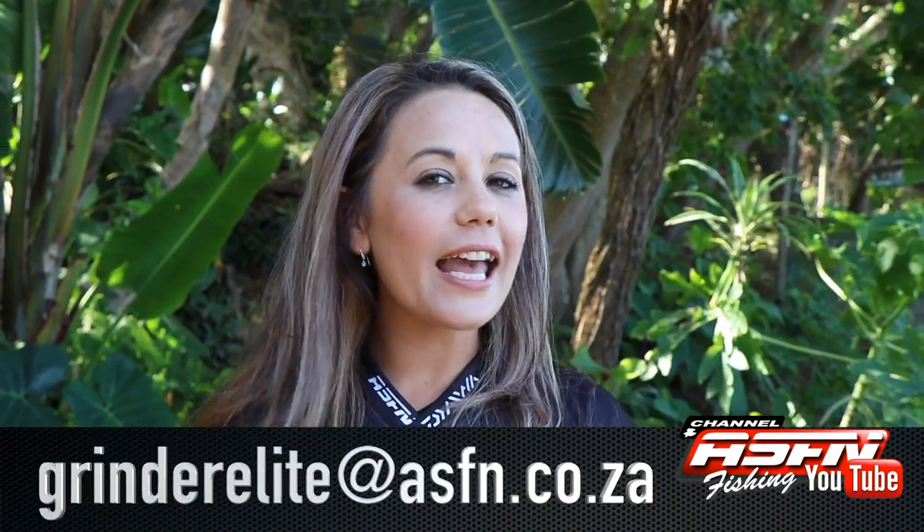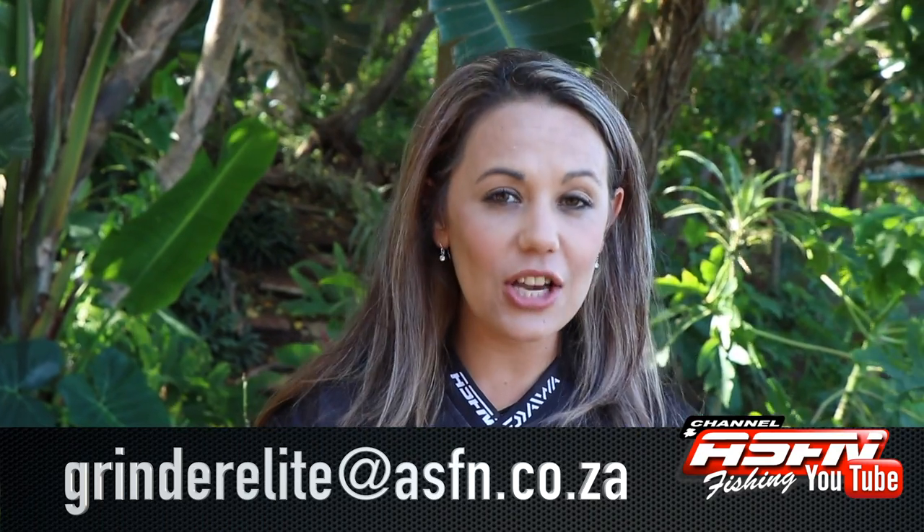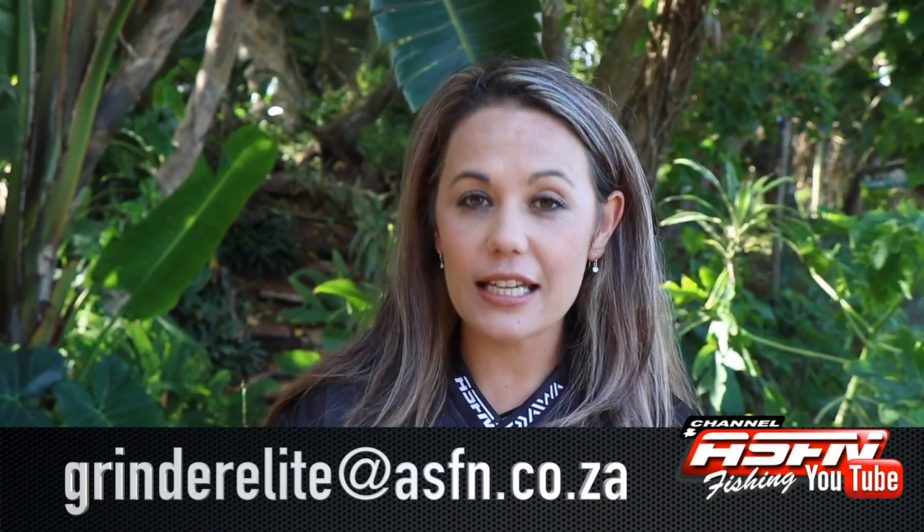That wraps it up for this week's catches. Remember you can send your catches to grandeelite at asfn.co.za. Please include your name and surname, where you caught the fish, what tackle you caught it on and what bait you used. That's it from us for this week — we'll see you next week, same place, same time. Goodbye.